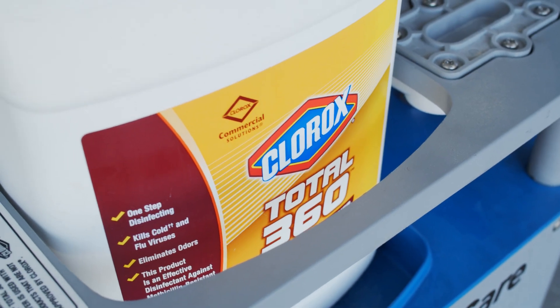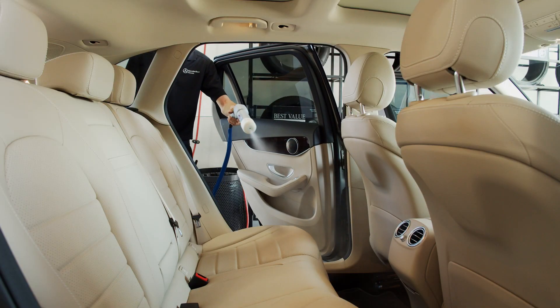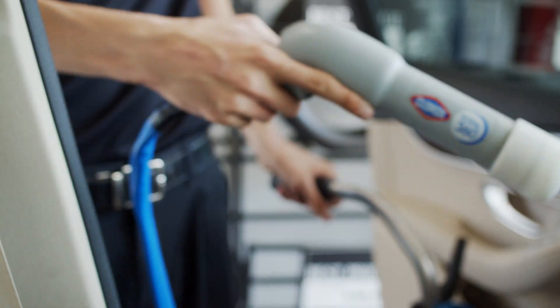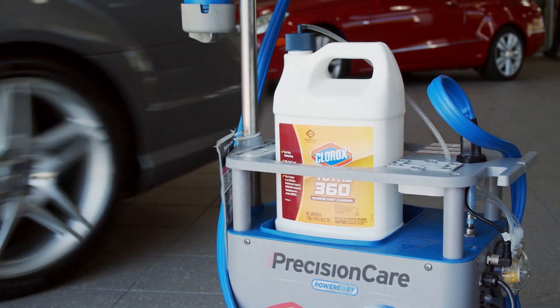Featuring Clorox Total 360 and a proprietary electrostatic sprayer, this process sanitizes soft surfaces and kills 99.9% of bacteria in as little as 5 seconds. It also eliminates odors and inhibits the growth of mold and mildew.